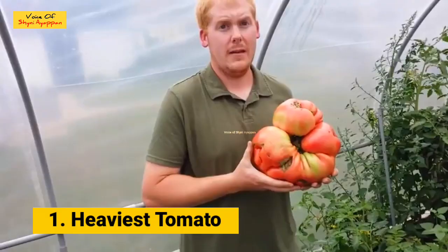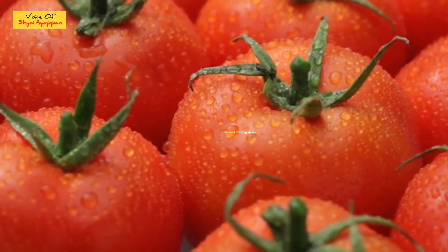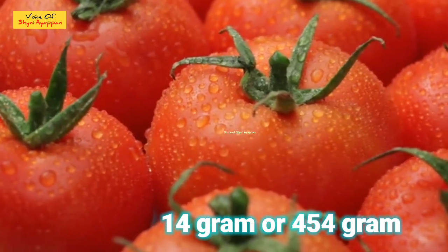We can see the most — the heaviest tomatoes. We can see the whole tomatoes and the small tomatoes. The whole size is 15 grams. It's about 45 grams and 44 grams.